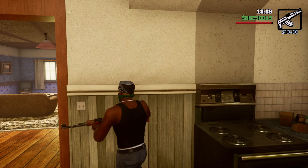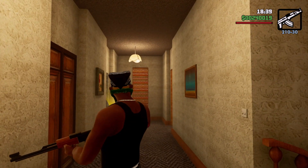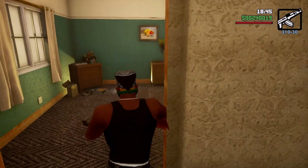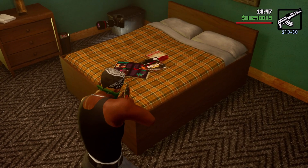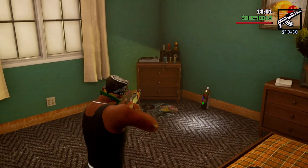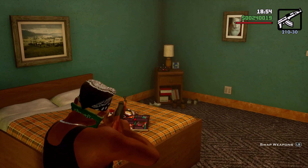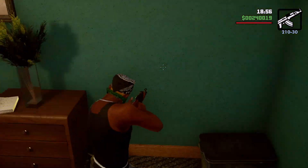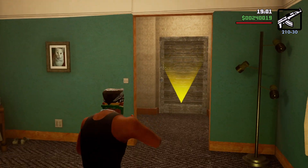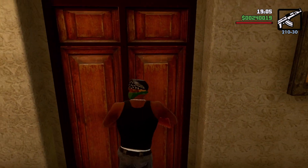The last two things we need to check are the bathroom and the bedroom. A lot of these doors you cannot go in, so we'll go in the bedroom right now. We do have a nice place to sleep, a nice big bed. You got some dressers and drawers here — pretty run of the mill bedroom, which is pretty nice. You got a window here.